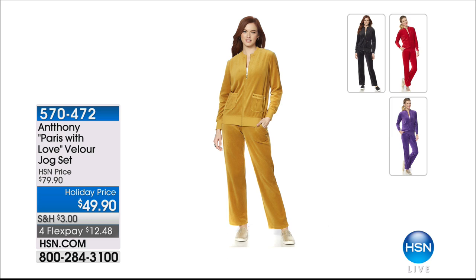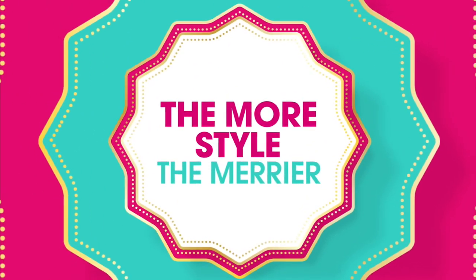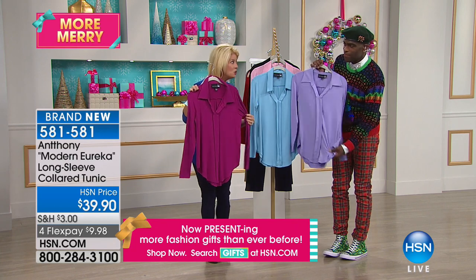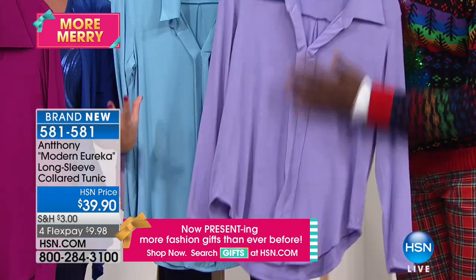My friend, we wait every single year for Anthony's velour jog set — and here is the brand new one. We have the very last of the quantity; this is the very final show. Thirty dollar savings today. We have black, dark purple, gold, or red — both pieces $49.90. Color is therapy, inside and outside, and that's free therapy for years to come.